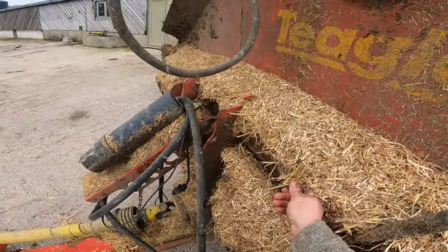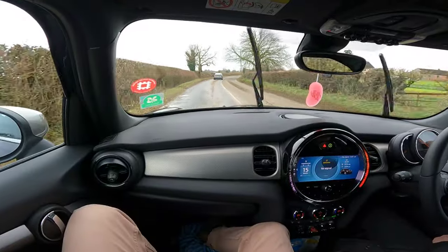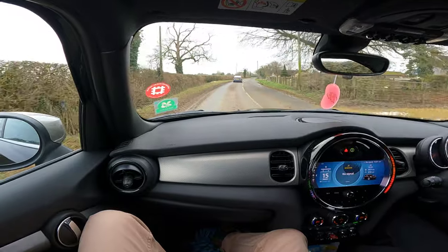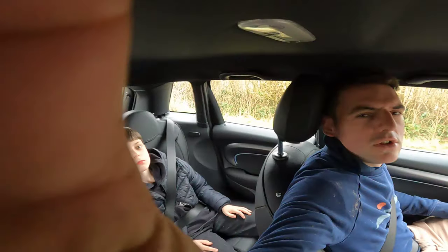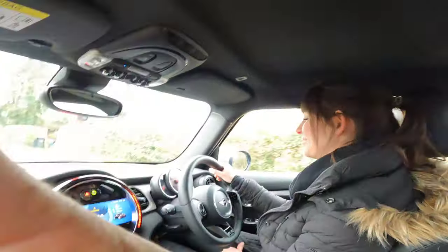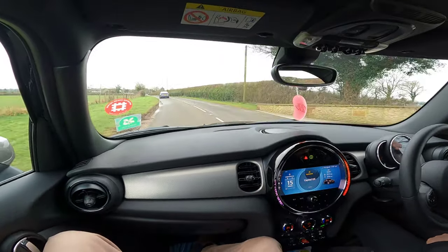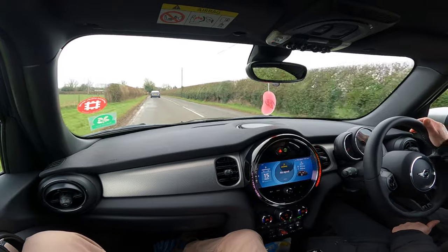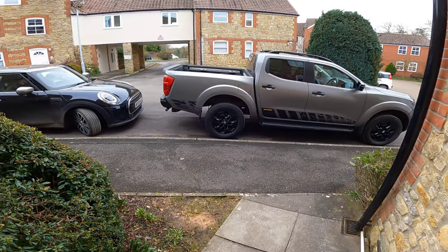My truck's been in the garage for about two days, so I'm just going to pick that up. Jack in the back here — teachers are on strike at the moment so he's going to help me out in the meantime. I've got to do a little project with the truck as soon as I get it. I've got my truck back.